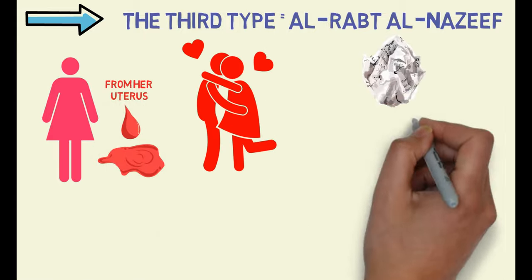Sorcerers often combine Sihra al-Rabd with Sihra al-Tafriq in order to achieve maximum effectiveness in their spells. This combination of magic is believed to create a more potent and long-lasting effect on the targeted couple, leading to significant disruptions in their relationship. It's clear that the topic of black magic is complex and how it can manifest in you. It also indicates how important it is to remove any negative effects of the sihr from the body. Be sure to tune in to our next video for more information on the symptoms of sihr and how to effectively treat it with the will of Allah.